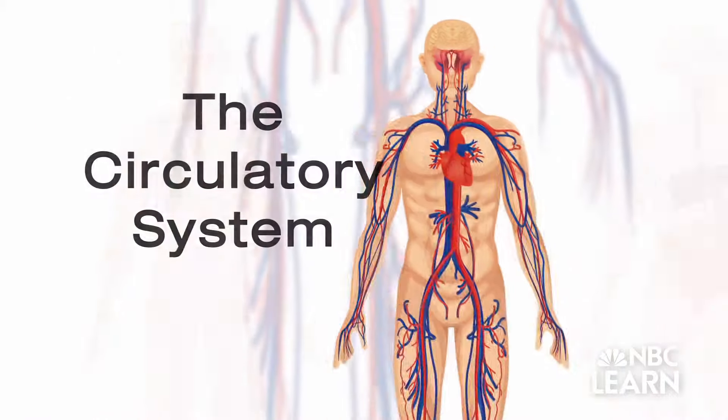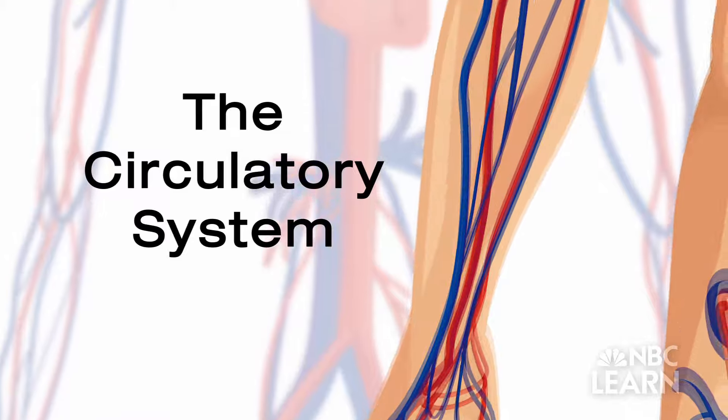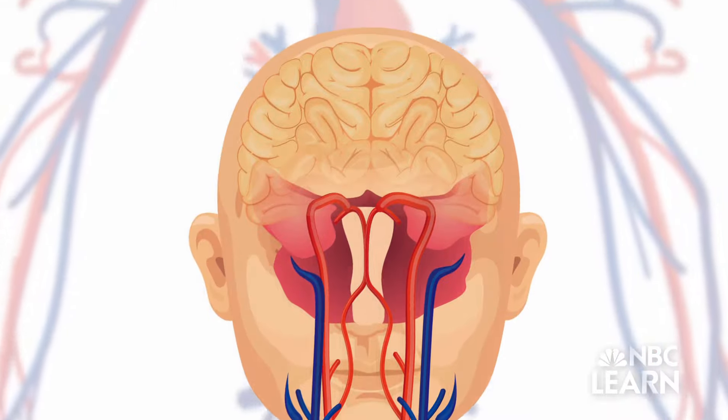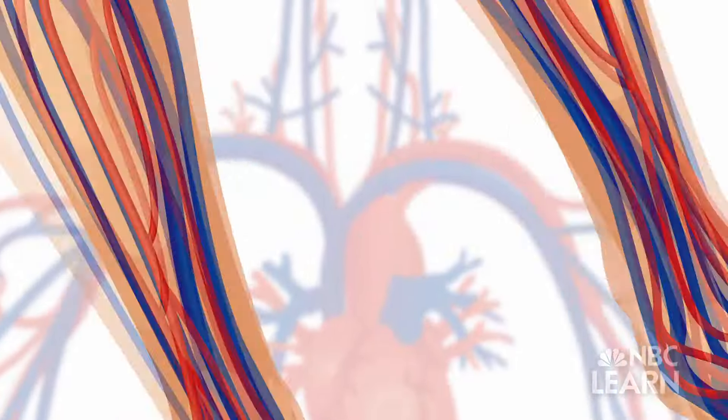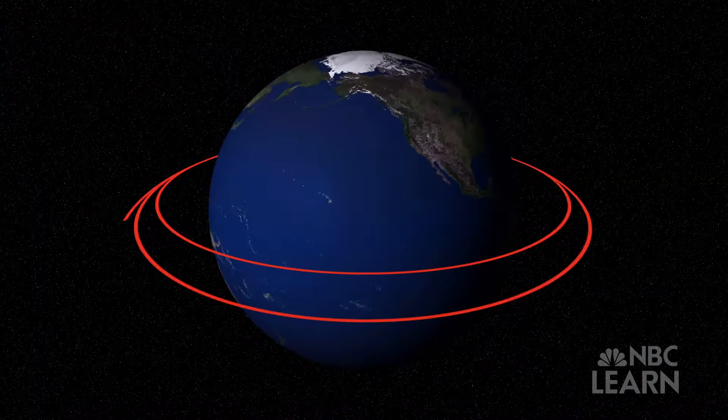Let's start with the circulatory system. It's made up of a large network of vessels that carry your blood everywhere from your brain to your toes. Did you know that if you stretched out all of your blood vessels in one line, it would go around the world more than three times?